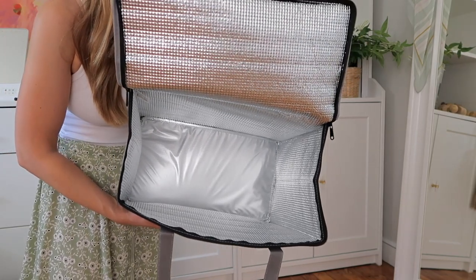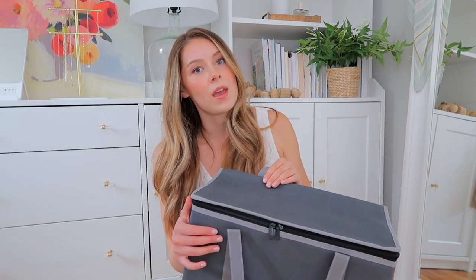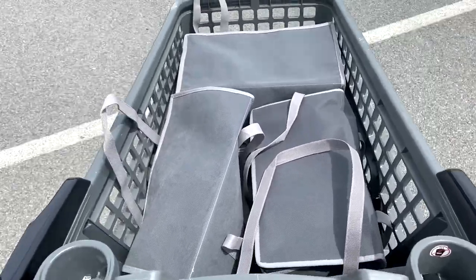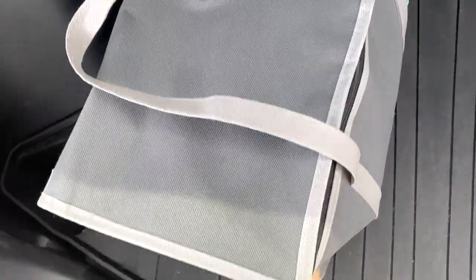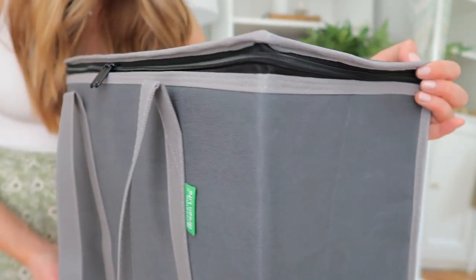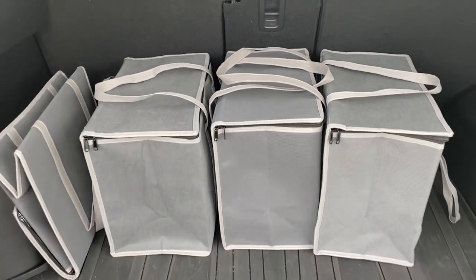They're huge — a really large size that holds a lot of stuff — and they're also very durable. I've been hauling a lot of heavy things in them and so far so good. I have not had any issues with them falling apart or anything like that.